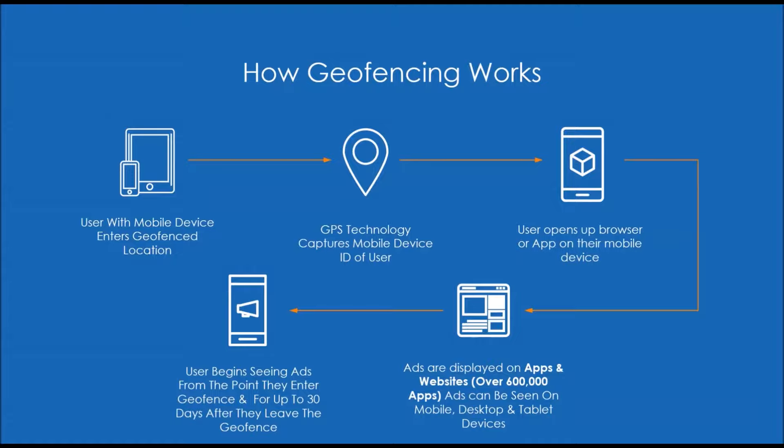When that happens, the ID of their device gets captured into the system. That ID is now, for lack of a better term, on the list of someone we're interested in displaying ads to. Once they're on that list, we can show ads to them. Those ads are displayed through apps they already use — all the apps on your phone or tablet that have advertising embedded in them. There's a network of over 600,000 apps, so someone pulling up the weather, a news app, or playing Angry Birds will start seeing your ads. The timeframe can be any point from when they first visit up to 30 days after.